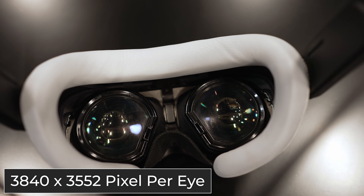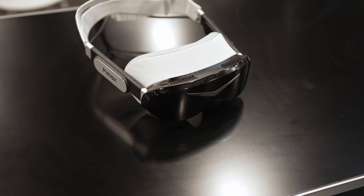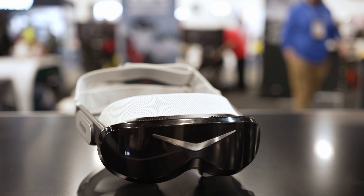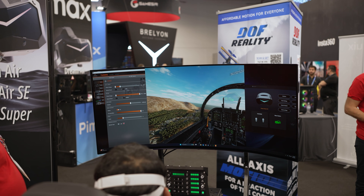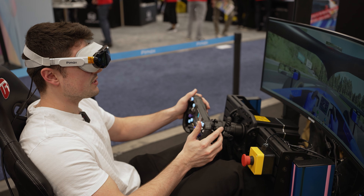The resolution of these micro OLEDs is 3840 by 3552 per eye. That is an insanely high resolution. If you've tried VR before and saw the screen door effect, that is gone. Not only is it gone, but the clarity is so high that you can finally make out text even at a fair distance.